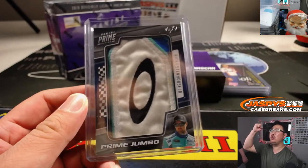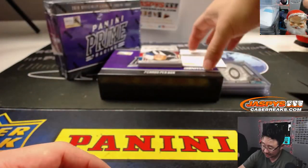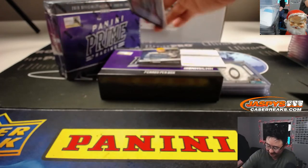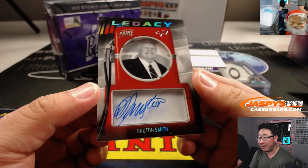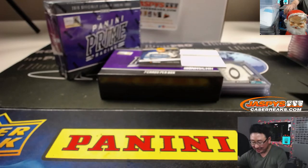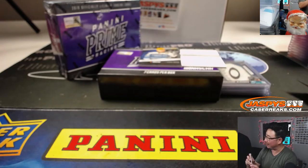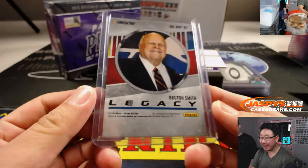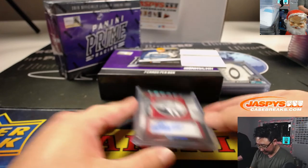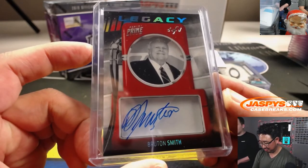All aboard the Big Hit Express! And another one of one — Legacy autograph, Bruton Smith. I have no idea who this guy is. Your dad would know — he'll be like, 'You guys don't know who Bruton Smith is? He owned Talladega for 30 years!' He's the owner-CEO of Speedway Motorsports. 1.5 billion dollars and he's signing cards — that's cool.